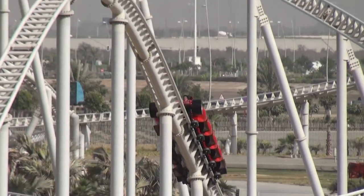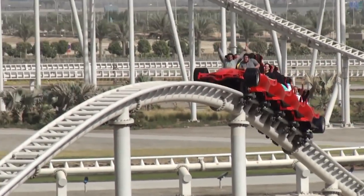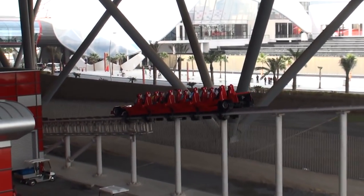Once the bank turns of the ride have been completed, the trains enter a series of airtime hills, directing guests back towards the station. After the third hill, riders enter the final brake run, which marks the end of their ride experience.